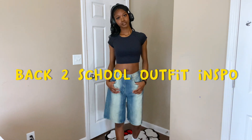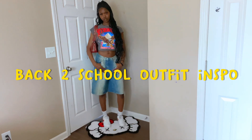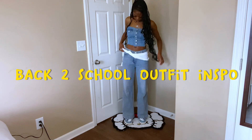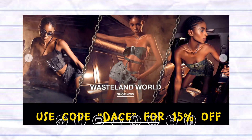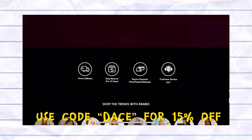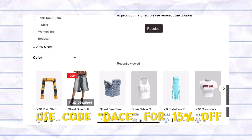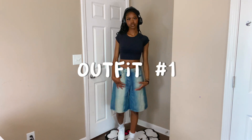Hi, welcome or welcome back to my channel! It is officially back-to-school season, so I thought it would be a perfect idea to give you guys some outfit inspo. Today's outfits are sponsored by Kali — the discount code will be in the description box below. Most of the outfits today will be very dress code friendly, unless your school is very strict.